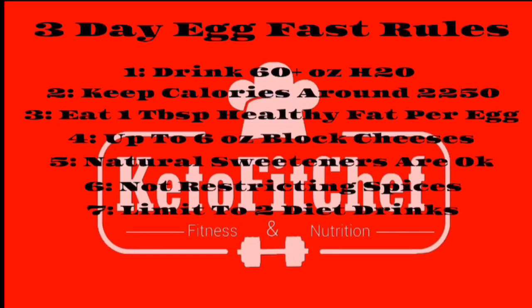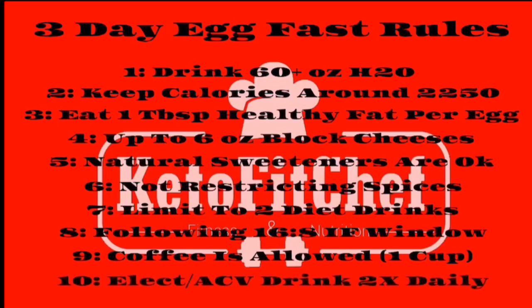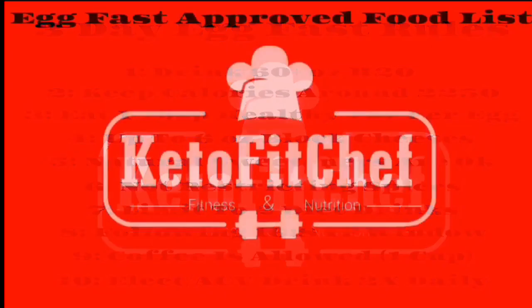I do need my caffeine, so I'll be limiting myself to two diet drinks or one Bang — we're letting that slide. Most egg fasts call for eating eggs every three hours, but I'll be continuing my 16:8 intermittent fasting window. I'll drink one cup of coffee with healthy fats and stevia only — no heavy whipping cream — and I'll be drinking my electrolyte and apple cider vinegar drink twice a day, which I'll make for you in a future video.